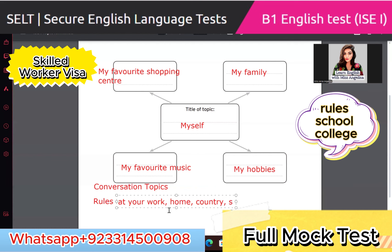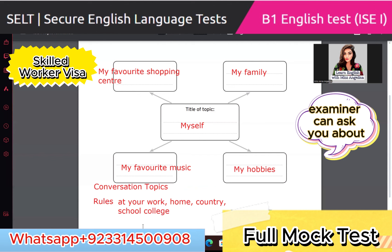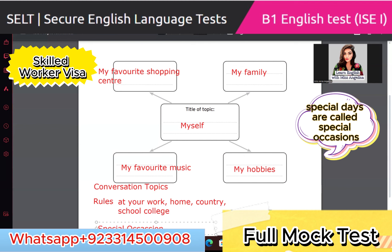The examiner can ask you about your favorite special occasion — like Diwali, Eid, Holi, birthdays, wedding celebrations. These are called special occasions. The examiner can also ask you about traveling and transport, and can choose to have a two-minute conversation with you on that topic.